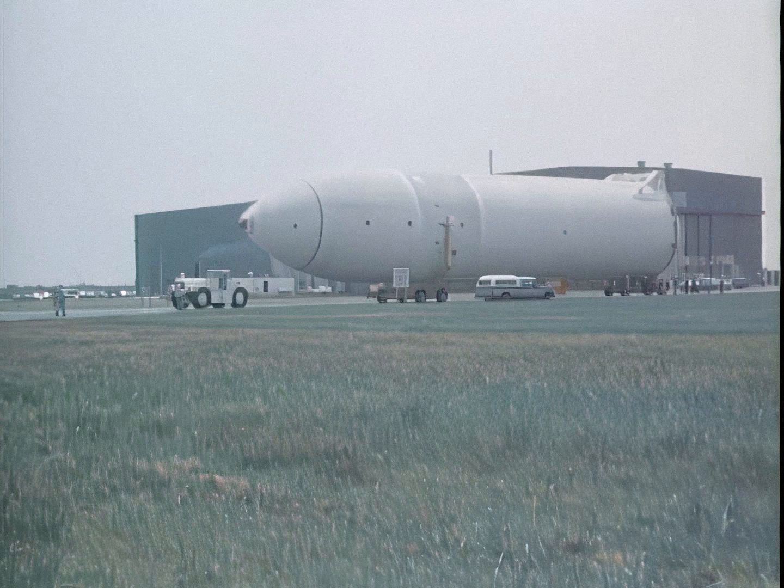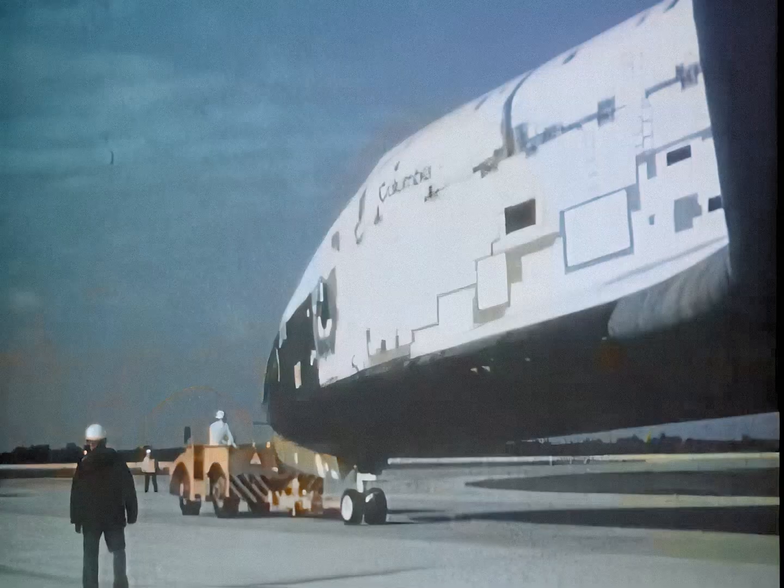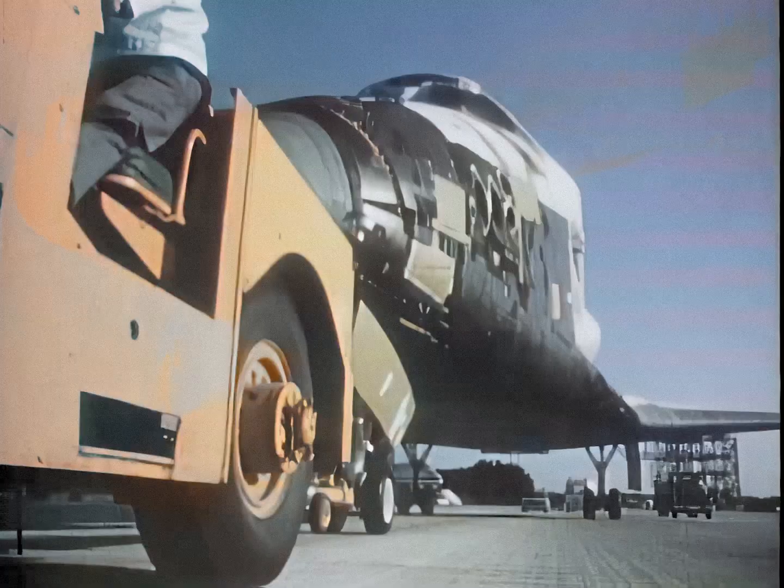This is Space Shuttle Orbiter 102, christened Columbia. It was named for the seagoing Columbia out of Boston that entered and explored the mouth of the Columbia River in 1792. Captain Robert Gray named the river after his ship.